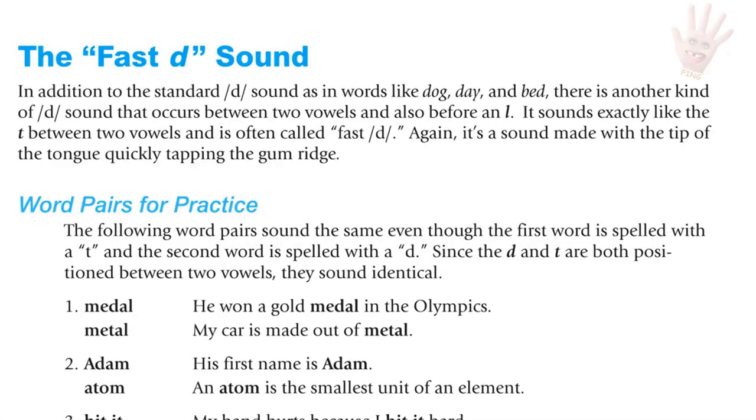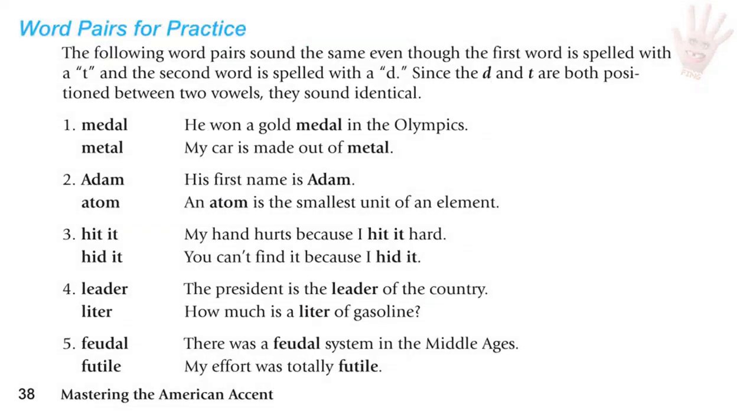The fast D: D between two vowels. In addition to the standard D sound as in 'dog,' 'day,' and 'bed,' there is another D sound that occurs between two vowels and before an L. Instead of saying 'ready,' we say 'ready' — the tip of the tongue quickly taps the gum ridge. The following word pairs sound the same even though one is spelled with T and the other with D, because both are between two vowels: medal / metal; Adam / atom; hit it / hid it; leader / liter; feudal / futile.